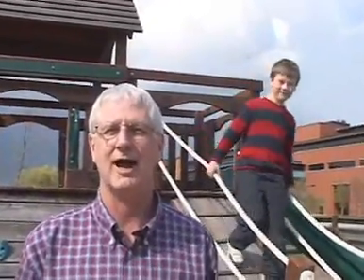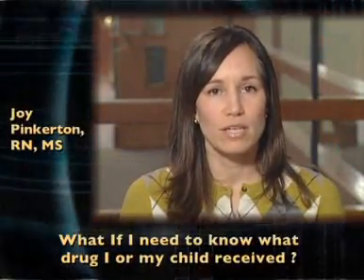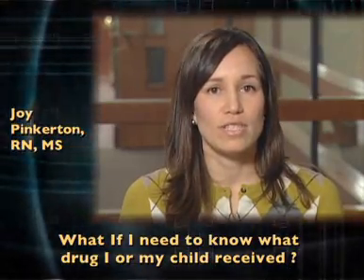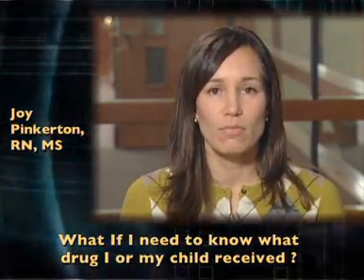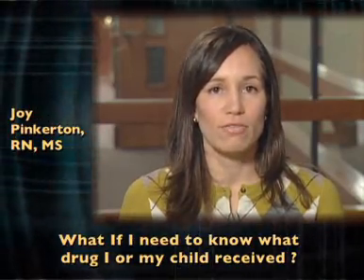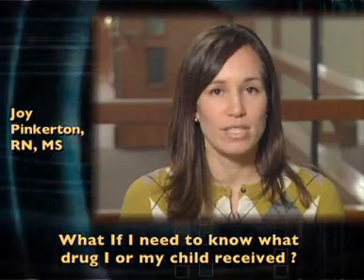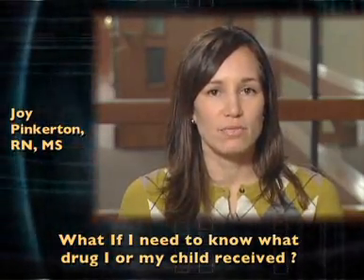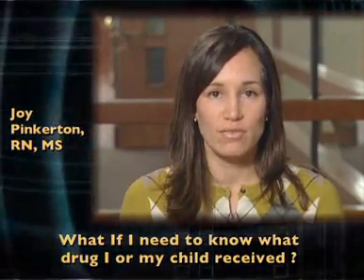What if there is a problem and I need to know which drug I or my child receives? You, your paramedics, and your doctors will not know which of the two study medications you received. Since the two medications used in this trial are similar and wear off in a matter of hours, it is not expected that there will ever be a medical need to know which medication you received. If such a need arises, your doctor can contact the study team to find out what medication you received.